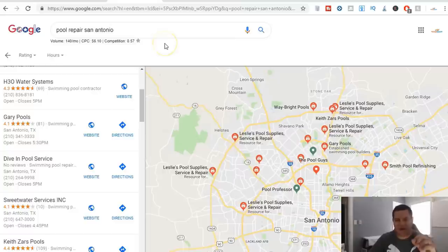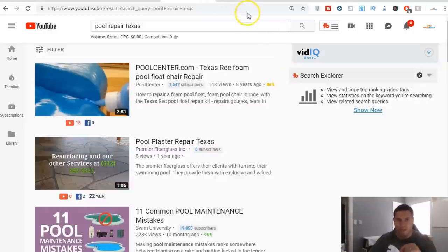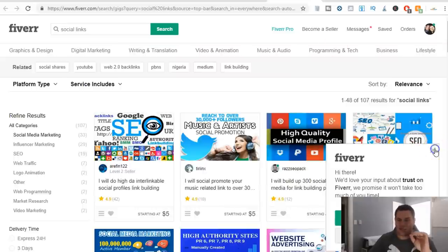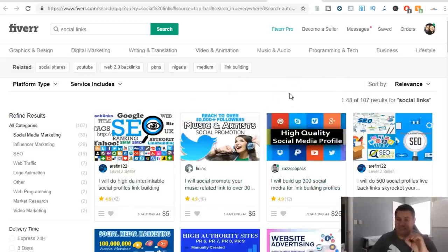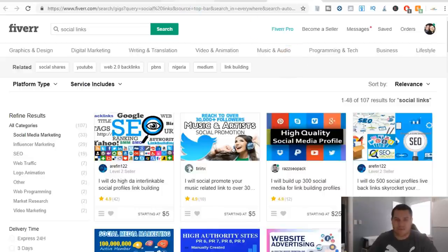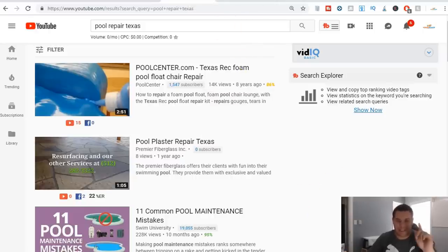Start with YouTube or Google — find a niche, find a business or multiple businesses to contact, let them know how you can help and what you're willing to do. Then hire somebody to create the video, or create it yourself. I guarantee it's going to be much easier if you hire somebody to do the link building, because it can be very time consuming without the right software. And don't worry — if you point 200 backlinks to a single YouTube video, that's not going to get flagged by Google. YouTube is not a new website, so it's not uncommon. It actually helps you a lot.